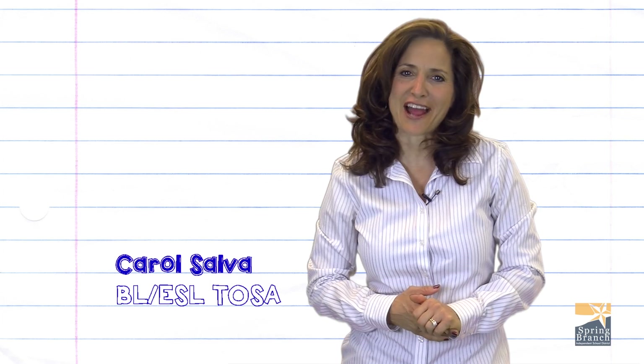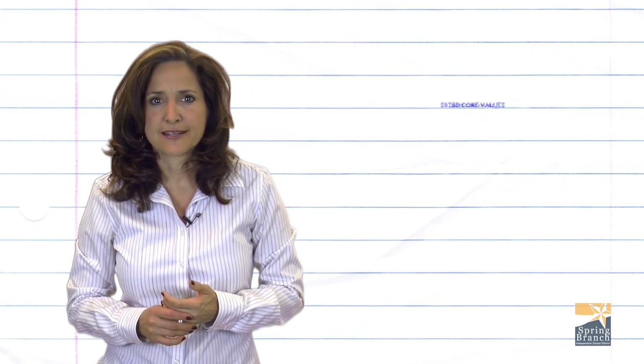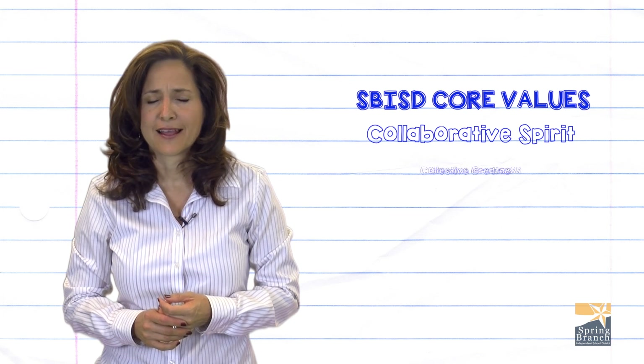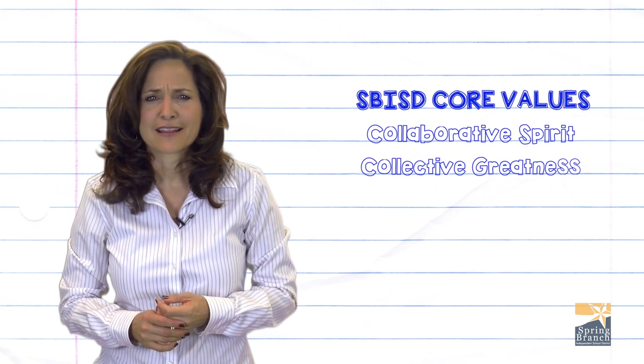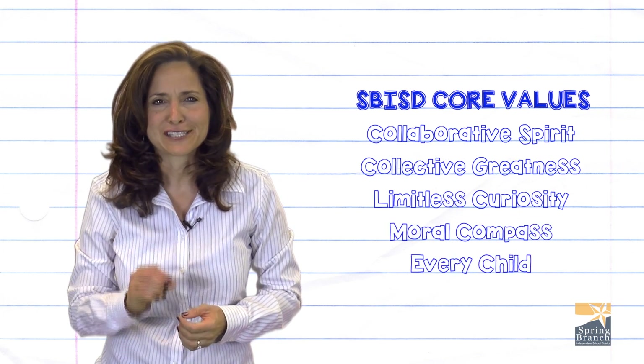Welcome to Spring Branch ISD, where we believe in the core values of collaborative spirit, collective greatness, limitless curiosity, and moral compass of every student.